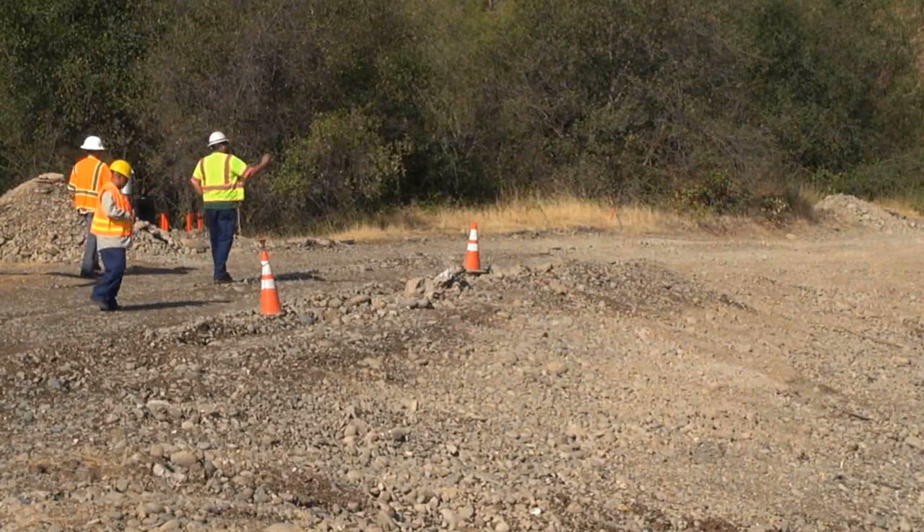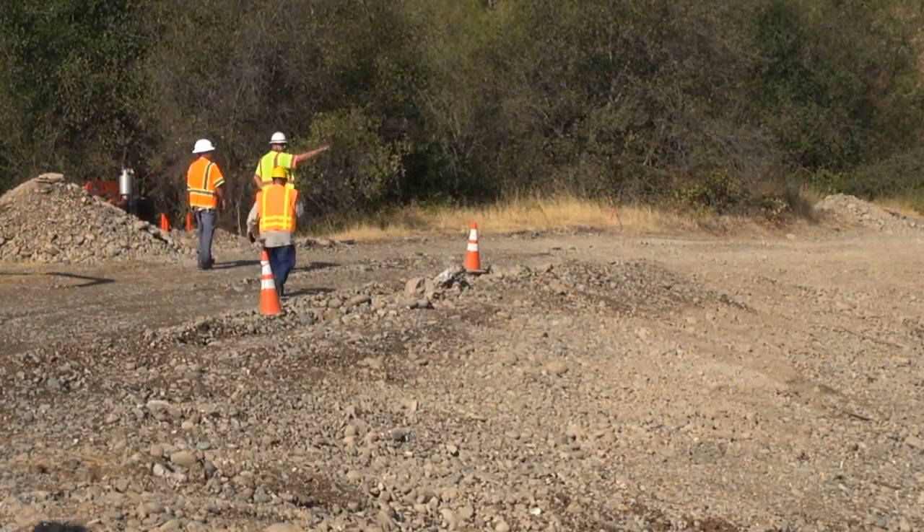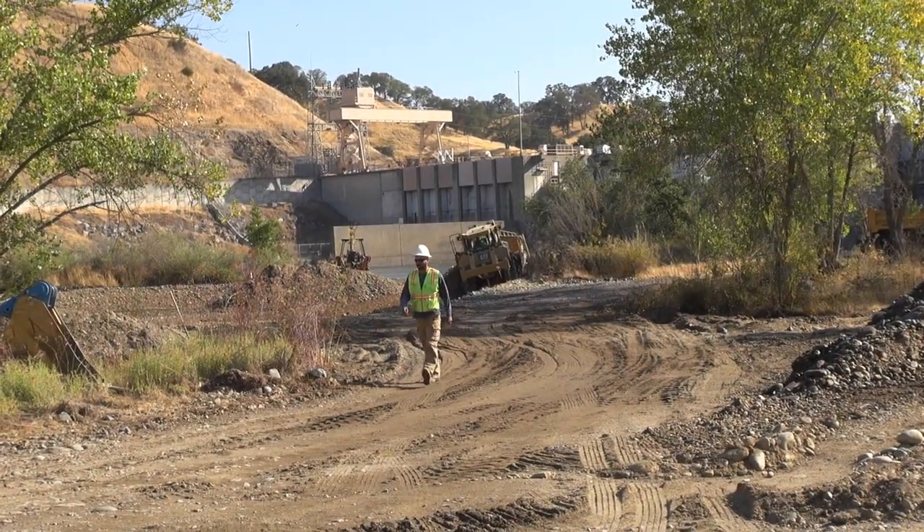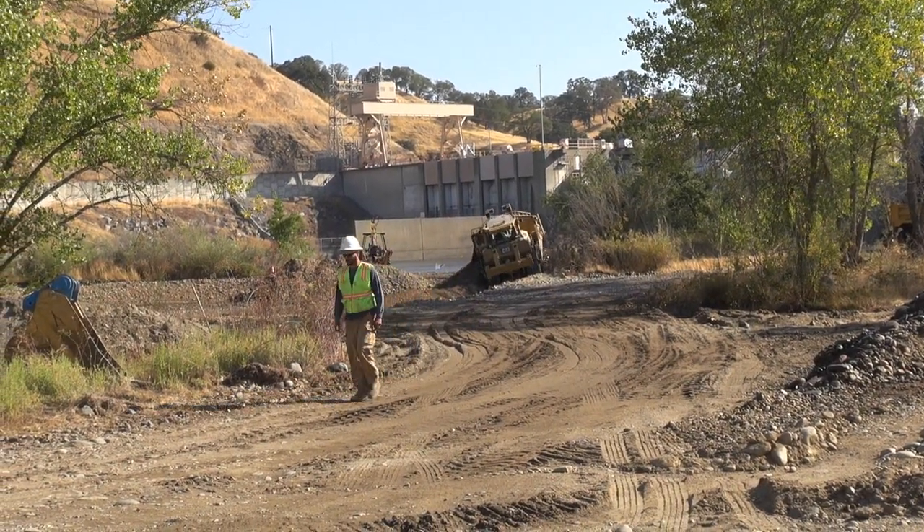The Sacramento Area Water Forum, the city, the county parks, Reclamation, the Fish and Wildlife Service, and our consultants all do a really good job of working together and planning our projects on an annual basis.